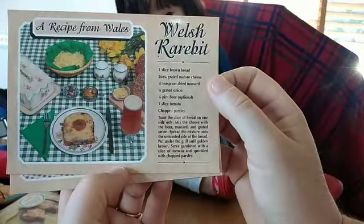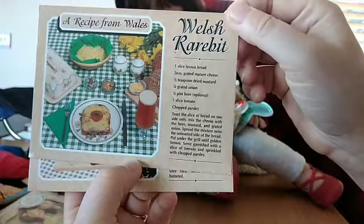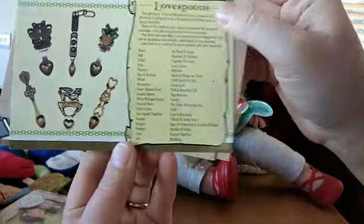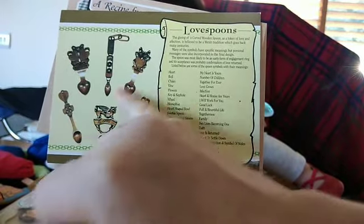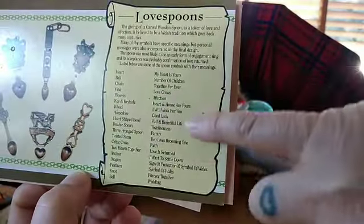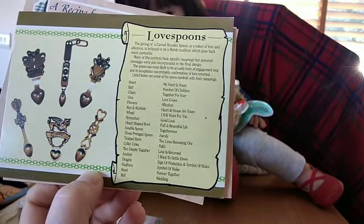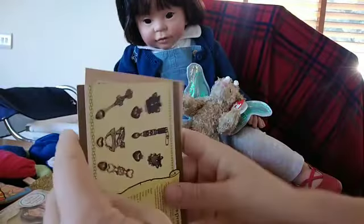Found some more cards - a recipe from Wales: Welsh rabbit. A bit of fancy cheese on toast, really, but that's a traditional thing. Russell loves Welsh rabbit. Bara brith - this is a bread loaf. And this tells you about carved wooden spoons and what all the different symbols mean. Here are the symbols down the side, and this is what it means over here. Many of the symbols have specific meanings, but a personal message will also be incorporated into the final design. And it's most likely to be an early form of an engagement ring. So cute.